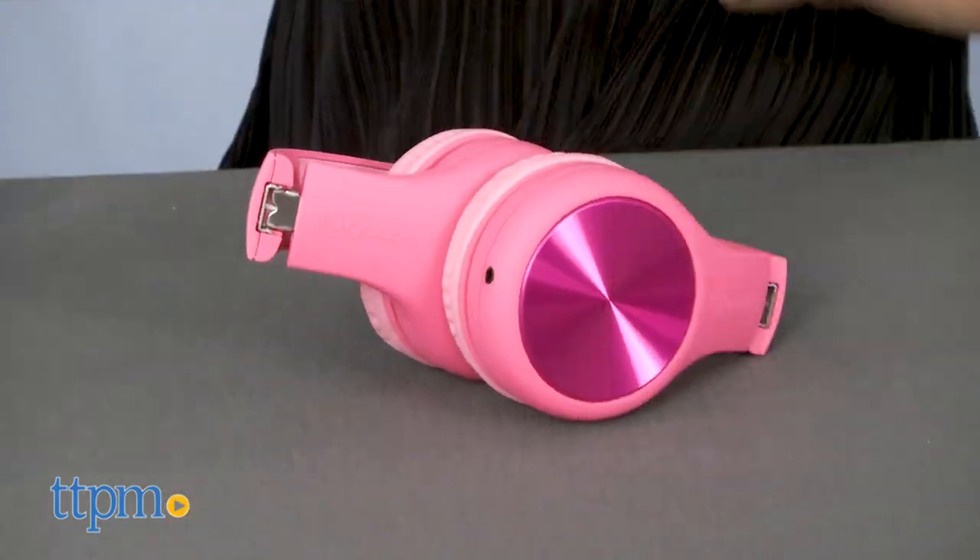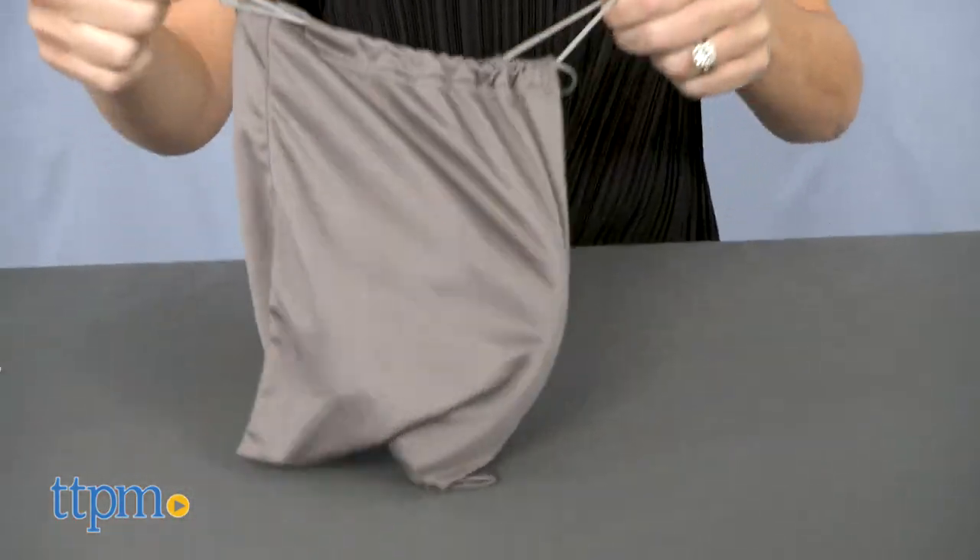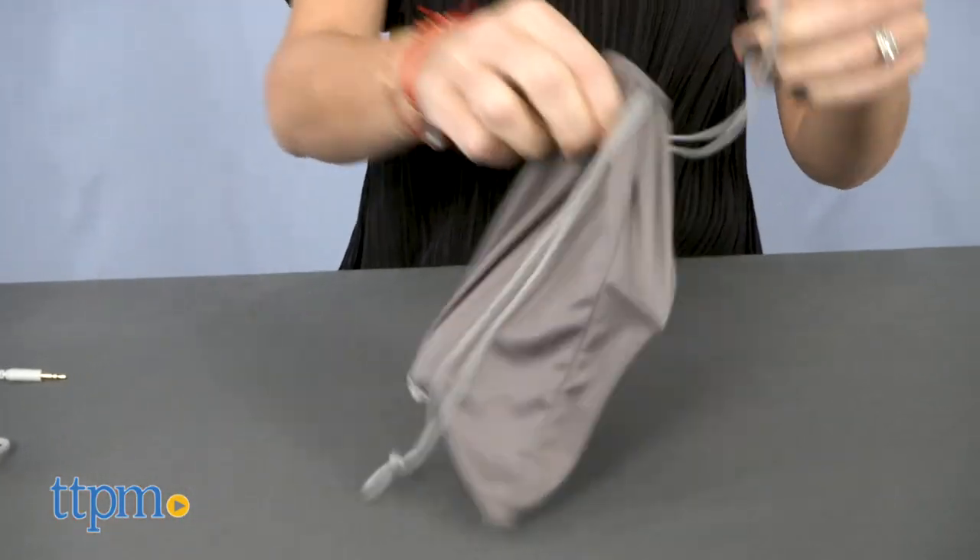The headphones also fold up easily and come with a microfiber pouch for storage and travel. Whether being used for playing a game, watching a movie, or listening to music, these headphones are a really great option for kids to use with their tablets or other electronic devices at home or on the go.